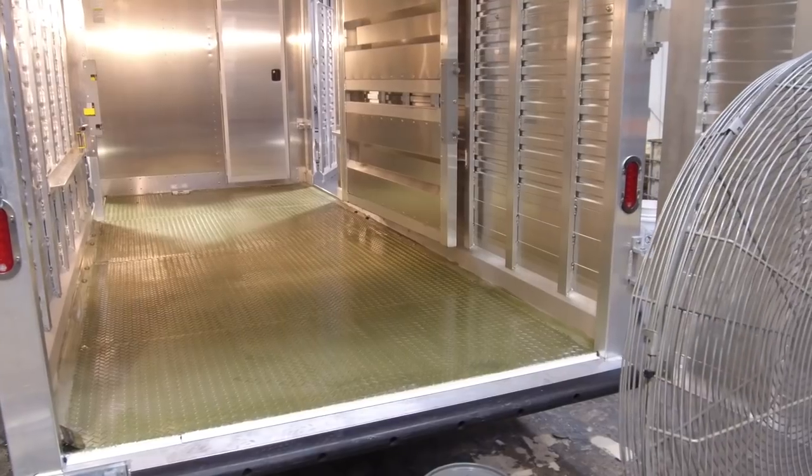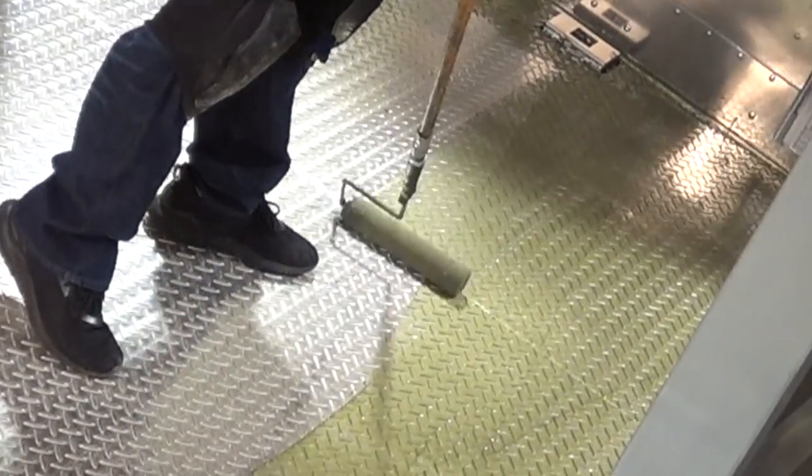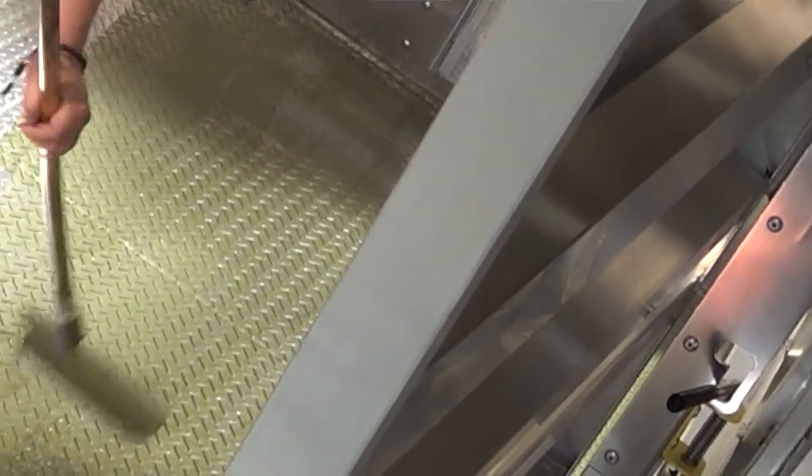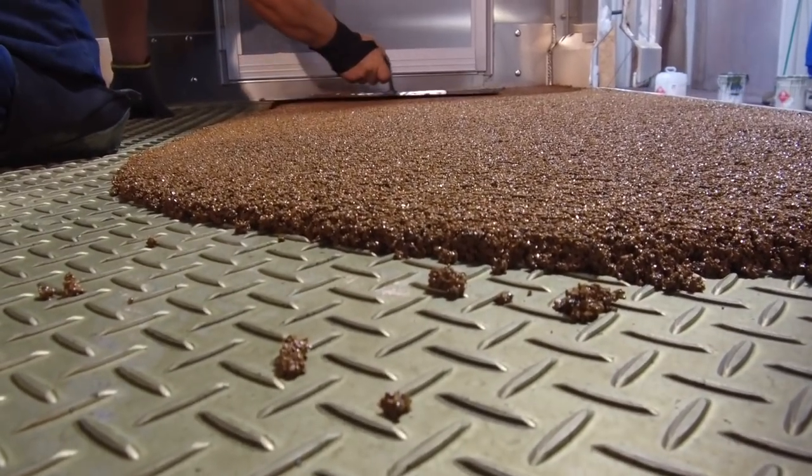And then you just trowel the stuff on? No. If they power wash it and it's wet, we have to make sure it's completely dry. Once that's done, we put down our two-part primer, and that's what bonds the floor to the aluminum. The actual warm floor sticks to the primer, and the primer sticks to the floor. That keeps anything from getting out from underneath it. It's kind of nifty — it's just glued on, sort of.